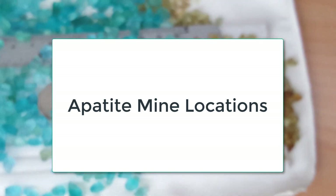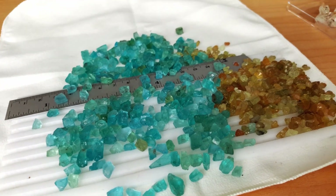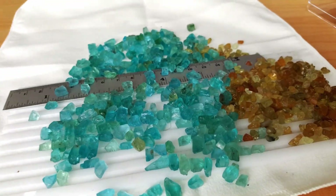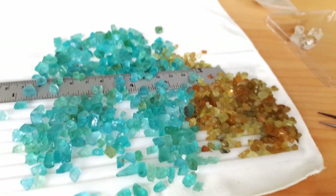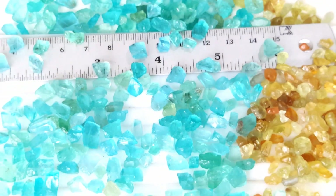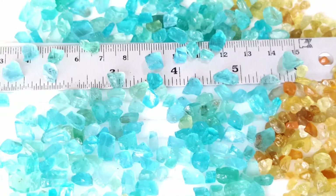Apatite remains found with many different types of stone. You may find the gem in pegmatite, veins, and cavities in sedimentary rock, in phosphate beds, and metamorphic rock. Apatite sources can be found in Brazil, Myanmar, Mexico, Canada, the Czech Republic, Germany, India, Madagascar, Norway, South Africa, the USA, Sri Lanka, and Spain.